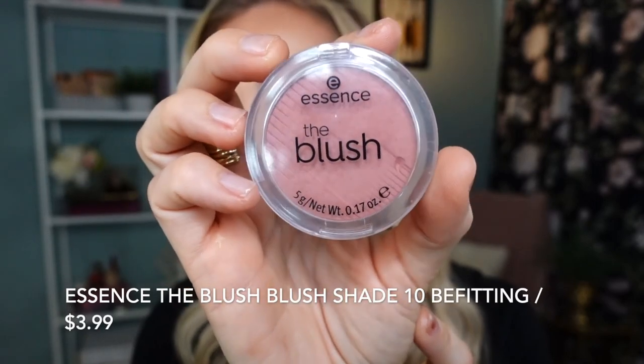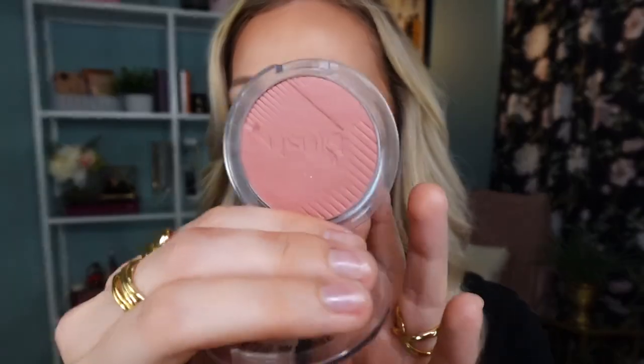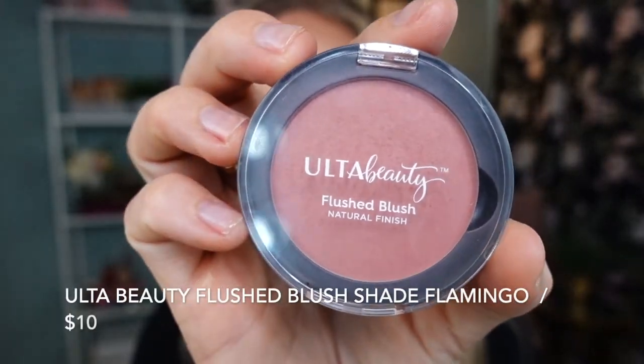I have two different blushes to show you with slightly different formulations. The first is the Blush Blush from Essence in the shade 10 Befitting — a beautiful, silky smooth blush that goes on skin wonderfully. It's a beautiful, quite universal shade. My second favorite blush is the Flushed Blush from Ulta Beauty in the shade Flamingo — a beautiful rosy, slightly cool-toned blush with a little glow. I like it as a topper or on its own. It's very firmly pressed and lets you build up color to the intensity you like. These two work beautifully together or separately.